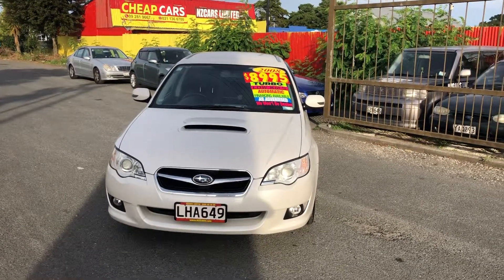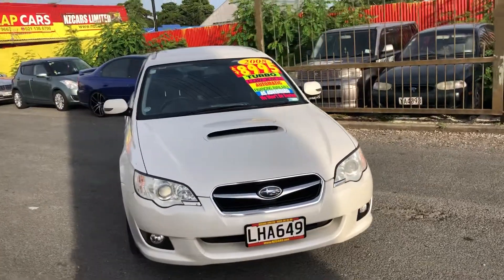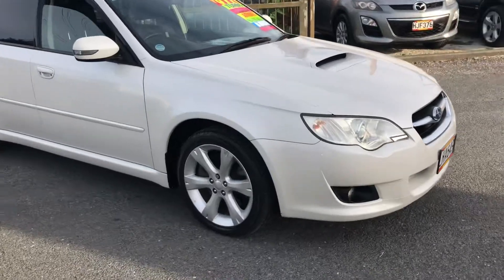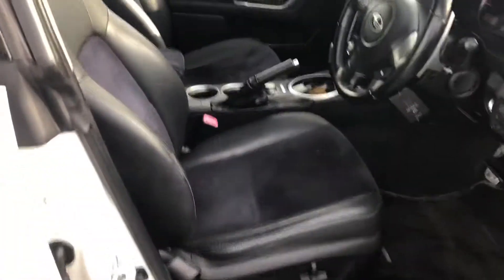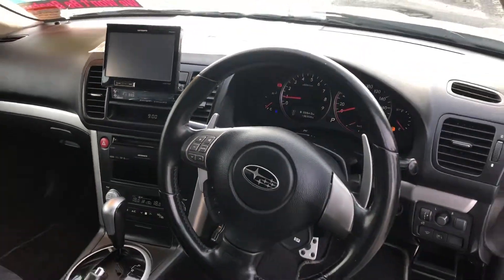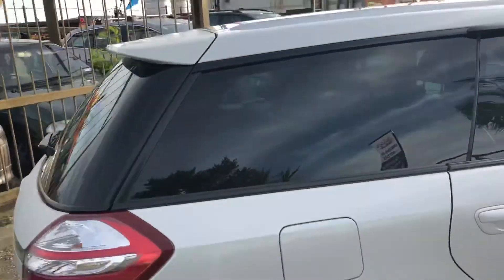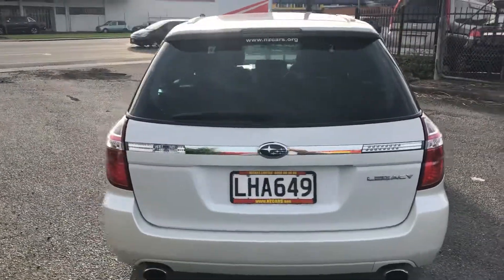Here we go — look at this 2008 Subaru Legacy Turbo going for $8,995. Good-looking wagon with tinted windows and factory-fitted alloys. Just one owner. Electric seats, automatic transmission, and it's done 136,000 kilometers, which is pretty low. Paddle shift as well.